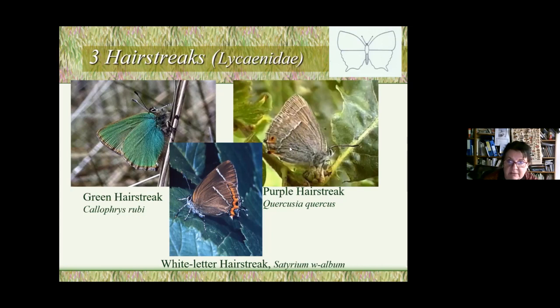The purple hairstreak looks boring here, but when it opens its wings it's vibrant, iridescent purple. It lives on oak trees and tends to stay up in the canopy, getting sugar from honeydew from aphids on the tree leaves rather than nectar. You can also see them on sycamores for the same reason. They're supposedly in every kilometre square in North Wales, but you don't often see them because they stay up in the trees.